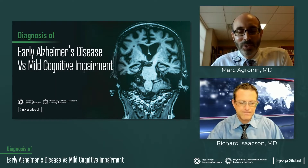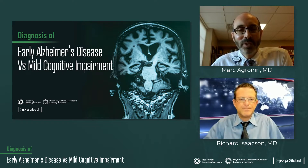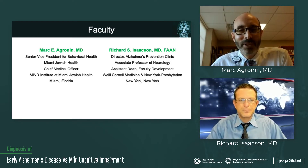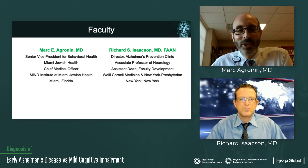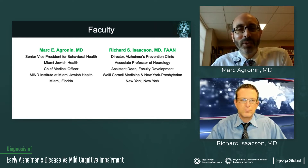Welcome to Module 2 of the series entitled Diagnosis of Early Alzheimer's Disease versus Mild Cognitive Impairment. My name is Dr. Mark DeGronin. I'm a geriatric psychiatrist and I'm the Senior Vice President for Behavioral Health at Miami Jewish Health.